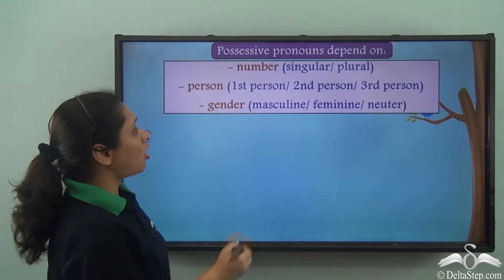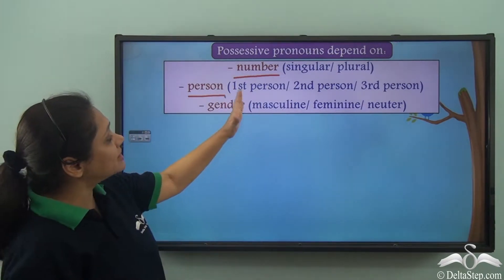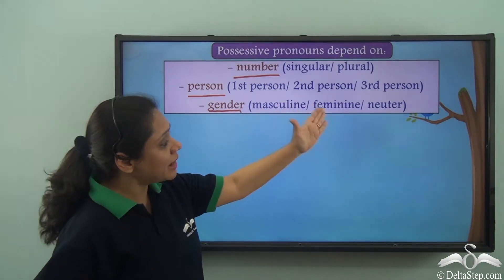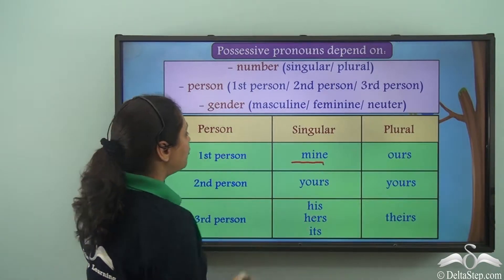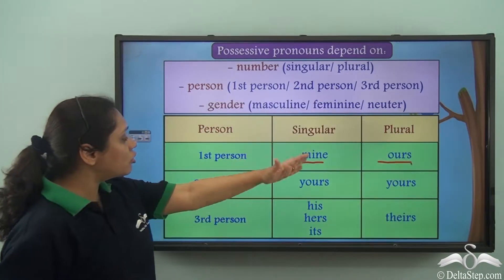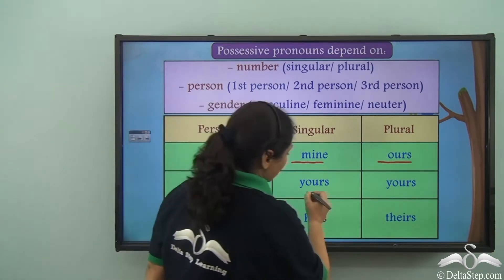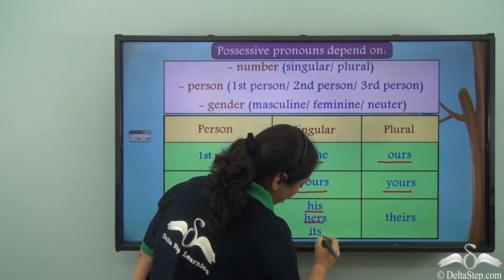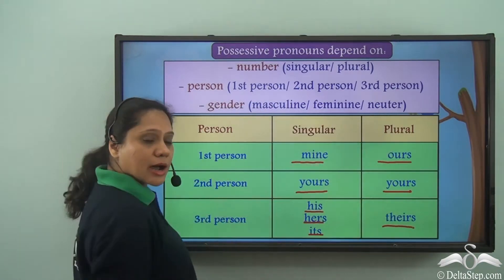Possessive pronouns depend on number — whether the noun is singular or plural; on person — whether the noun being referred to is in first, second, or third person; and on gender — whether the noun being referred to is masculine, feminine, or neuter gender. We use the possessive pronoun 'mine' for a singular first person noun, and 'ours' for a plural first person noun. For second person singular and plural, we use 'yours'. For third person singular, we use 'his', 'hers', or 'its' depending on gender, and 'theirs' for third person plural.